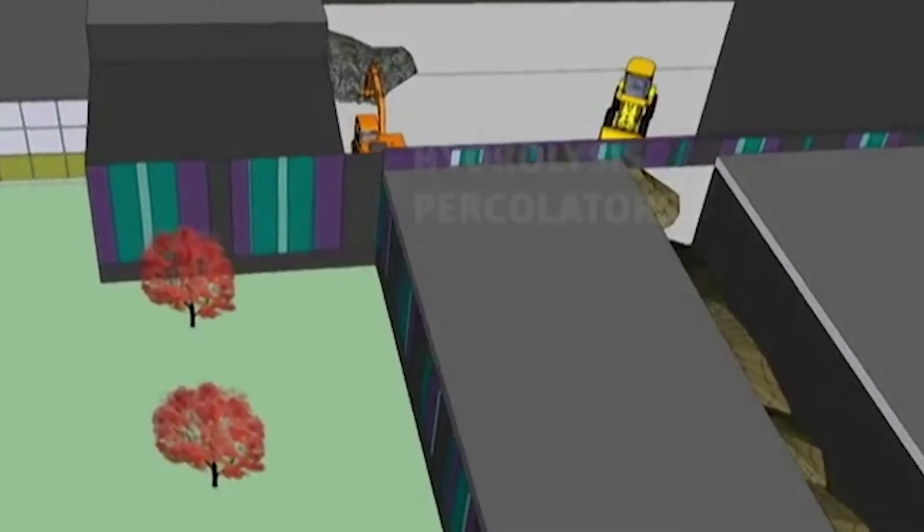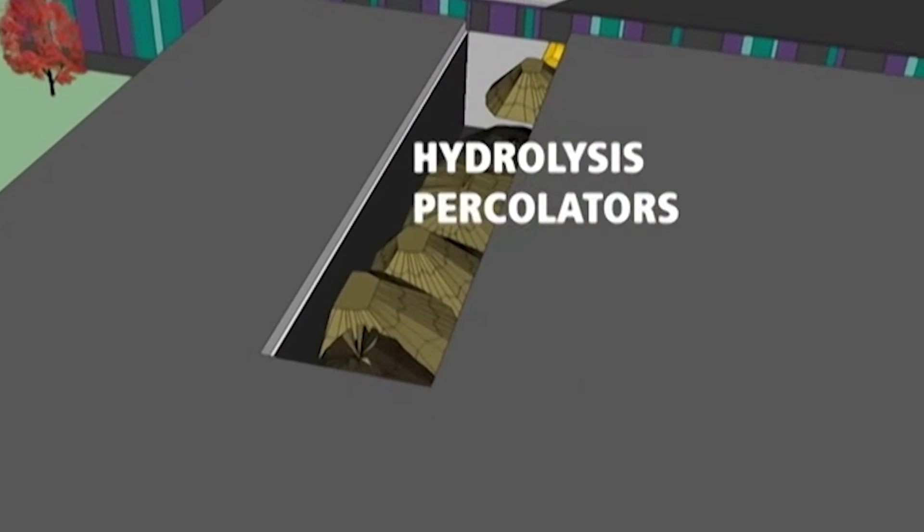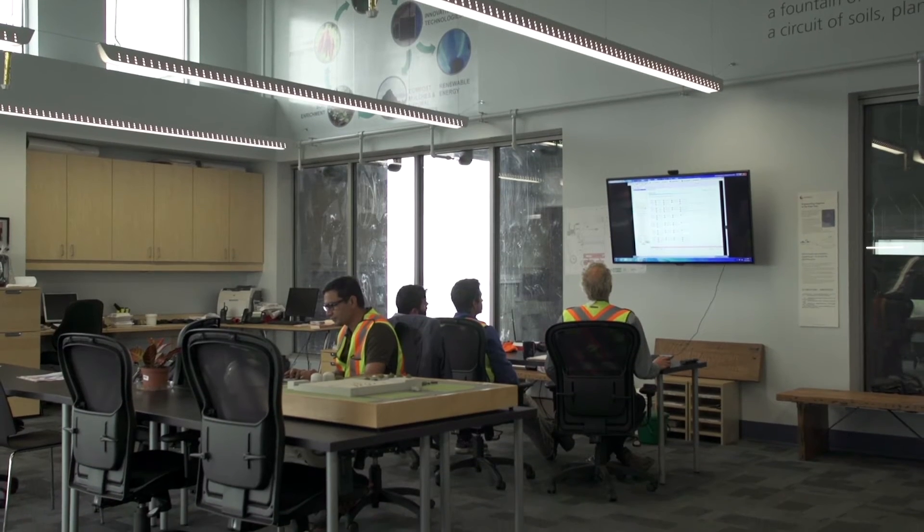The organic waste material breaks down in a two-step process in an optimal environment where it generates large amounts of biogas. Biogas is a combination of methane and carbon dioxide, and this gas is then cleaned and burned in a CHP unit where it generates electricity which is fed to the grid.